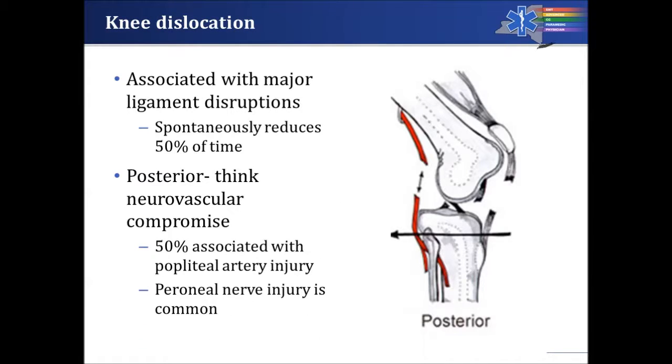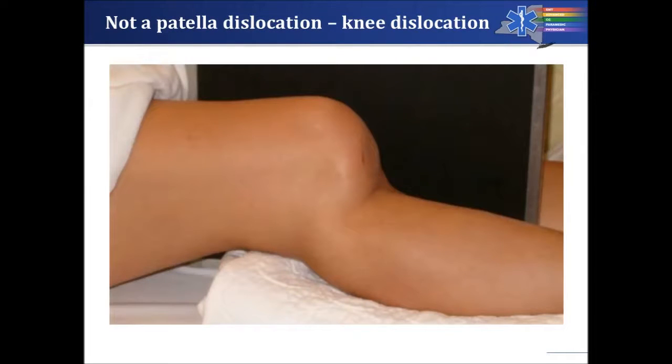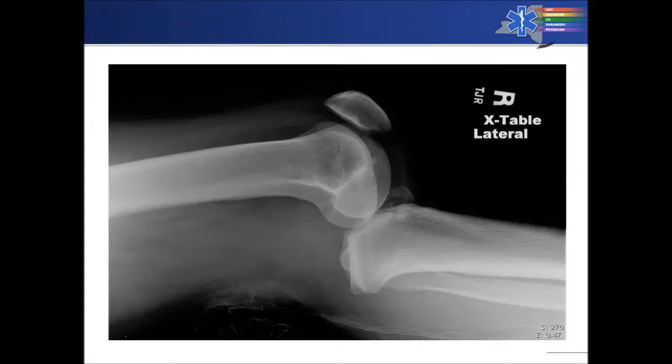Knee dislocations are associated with major ligamentous disruptions. Think about neurovascular compromise, because the popliteal artery will very frequently be damaged as well. As shown here, this is a true knee dislocation — you can see both in this view and the radiographic view that the tibia is posterior to the femur, while the patella, as you can see on this x-ray, is still perfectly in place.